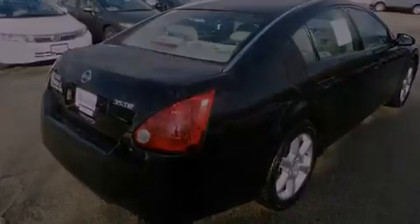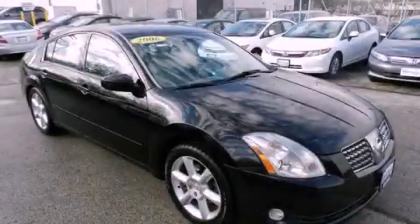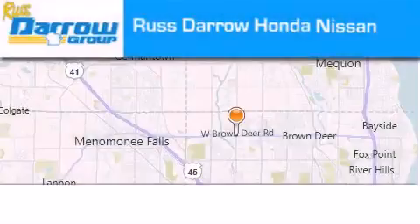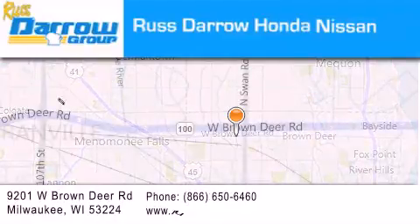Contact us today to schedule your opportunity to see this automobile in person. Rust Darro Honda Nissan Milwaukee is located at 9201 West Brown Deer Road in Milwaukee.